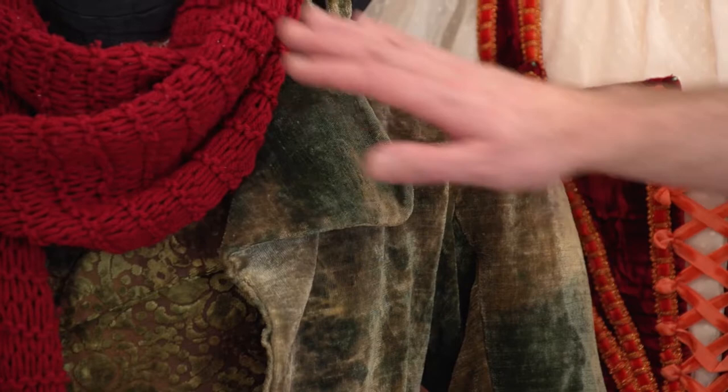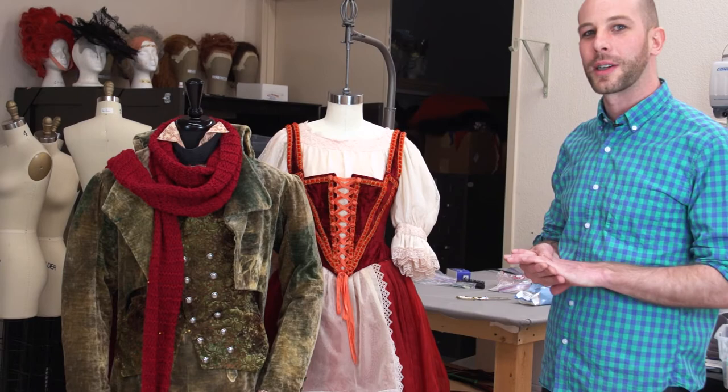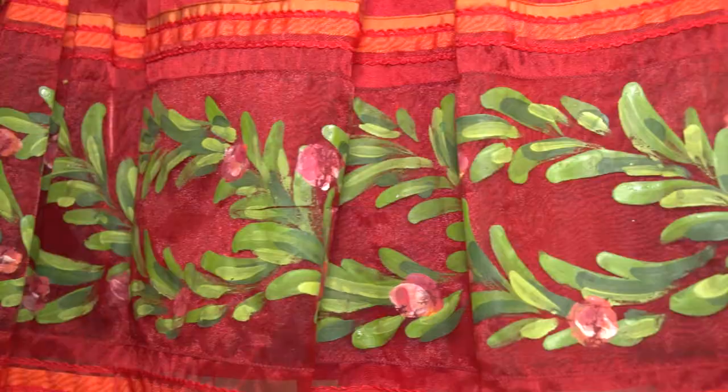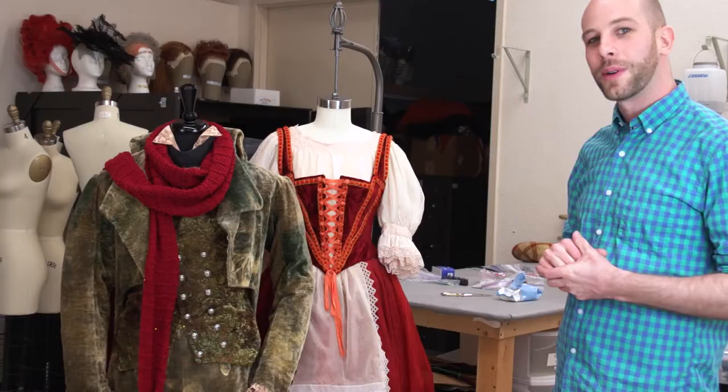And then behind us we have Swan Hilda, who is of course sort of folky in her look. It's a small country town, so she has a folky character look with the bodice, the little apron, and the lace. She also has a lot of detailing on the hem — it's all hand painted with trims, and she's really quite cute and moves beautifully.